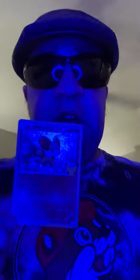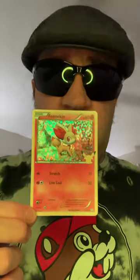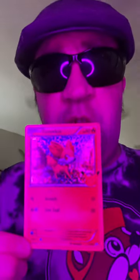It's Finneken, the Fox Pokemon. Hollow Finneken version Pokemon card.